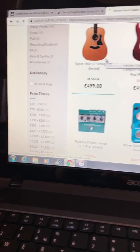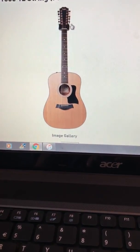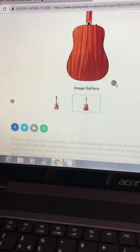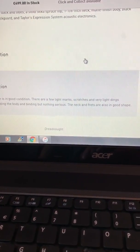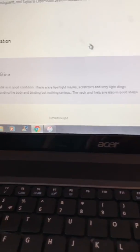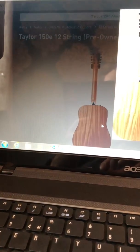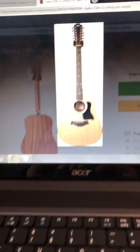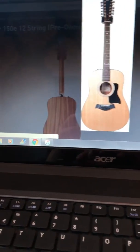Taylor 12-string — what's nice is that. I haven't had a 12-string for ages. In good condition, some light marks, a couple of small things, but in good shape. It's lovely that, yeah. If we had the money, if we had the money.